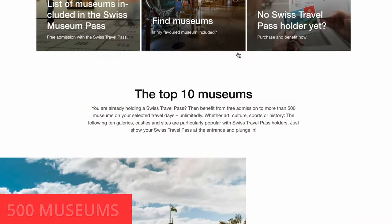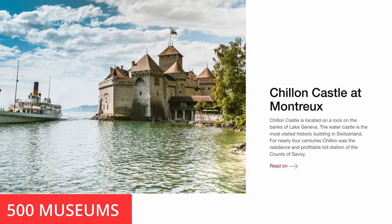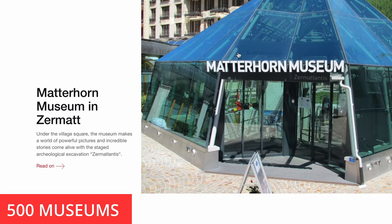The Swiss Travel Pass also includes 500 museums for free, which is amazing. If you're a museum lover and want to see a lot of Swiss museums, that might tip it over the edge when you're deciding between the Swiss Travel Pass and the Eurail Pass.